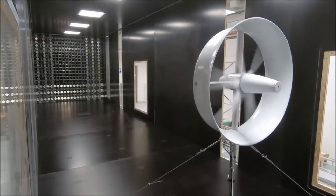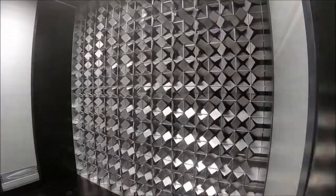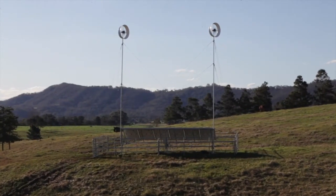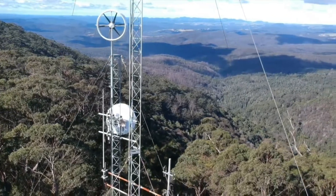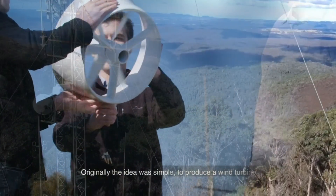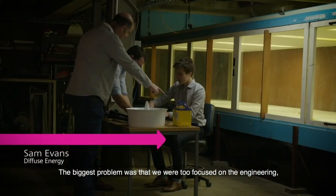So there you have it. Diffuse Energy's small wind turbine for home is the best renewable energy source for your home in 2024. It outperforms all kinds of small wind turbines, solar panels and traditional wind turbines in performance and efficiency. It is easy to install, maintain and operate. It is affordable and cost-effective, and it is eco-friendly and climate-friendly. I hope you enjoyed this video and learned something new. If you did, please give it a thumbs up and share it with your friends and family.